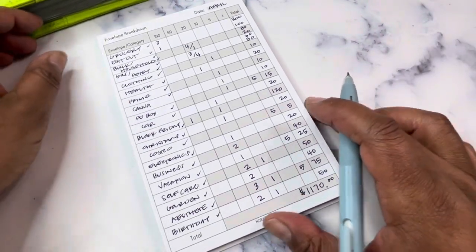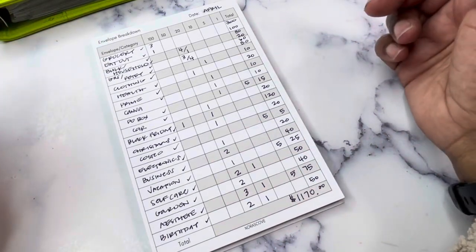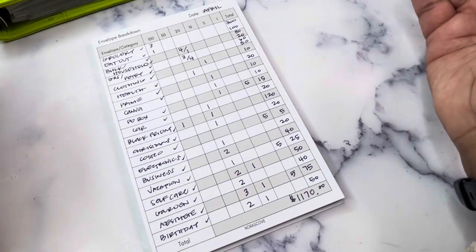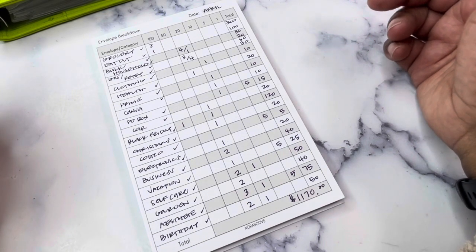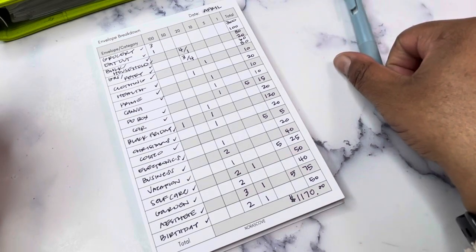Let me know if you do cash envelope stuffing, if this is helpful, and if you have any questions feel free to post those down below. This is how I get myself set up for success for the month and for long-term savings. I hope you enjoyed this video — be sure to hit that like button, and if you're new please consider subscribing. I'll see you back here next time. Bye!